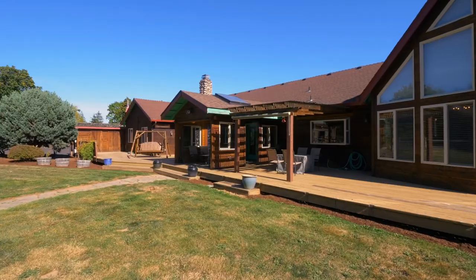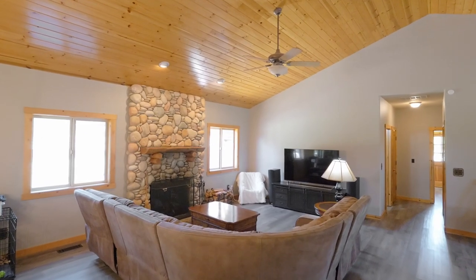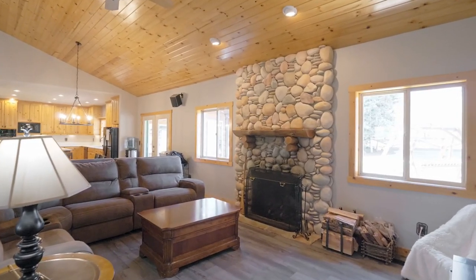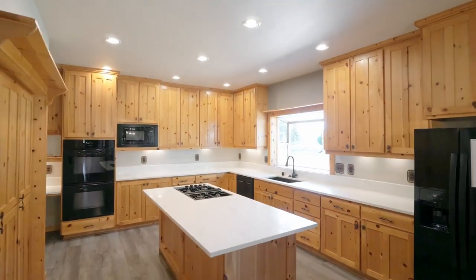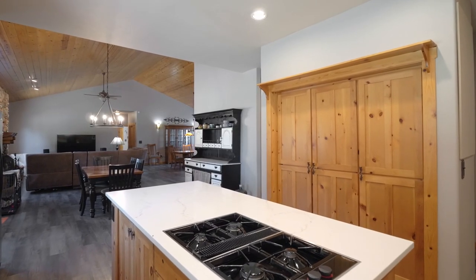You can relax on the extensive wood deck or unwind in the family room with another inviting fireplace. The updated kitchen features brand new quartz countertops, double ovens, a cooktop island, and abundant storage.